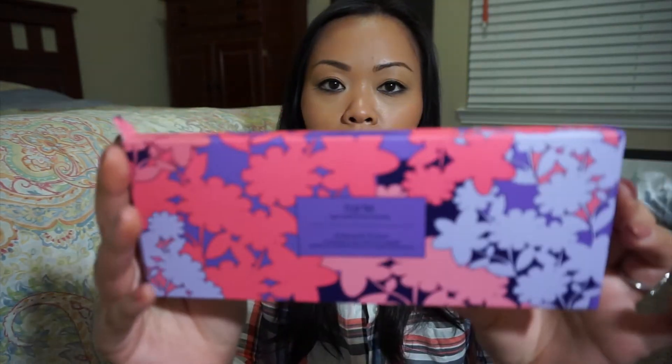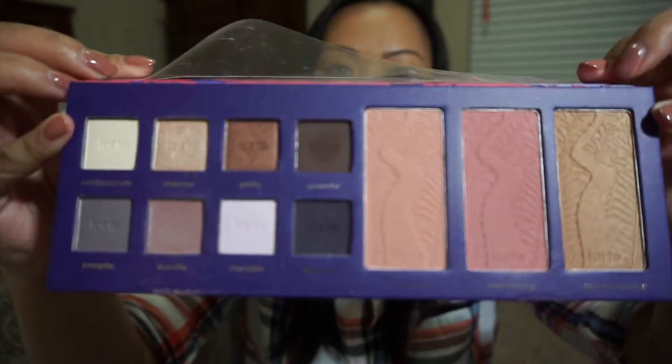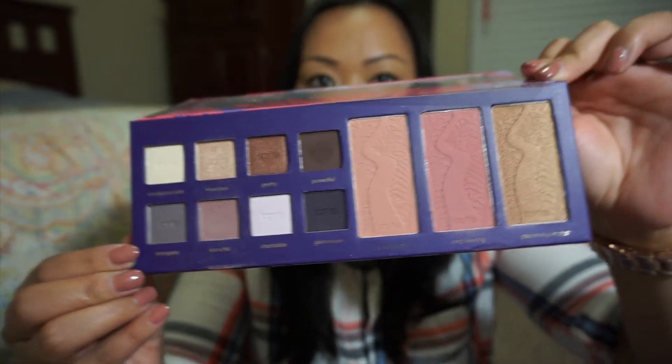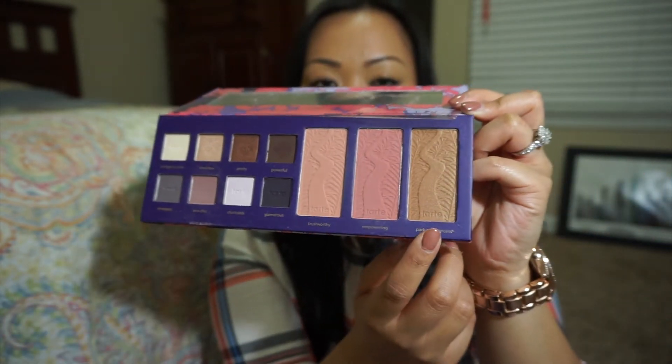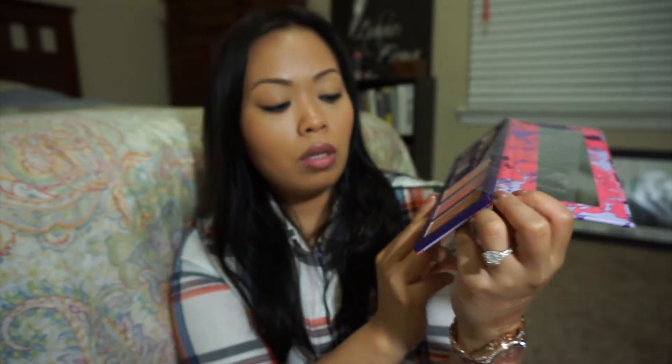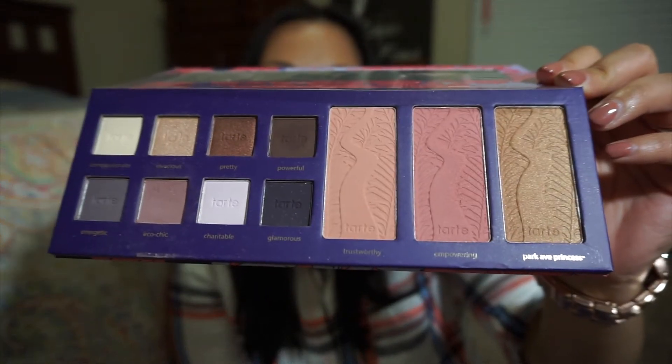This one got me because of the packaging, but once I tried it I really do like it. It's the Tarte High Performance Natural Power Flower Amazonian Clay Collector's Palette. It's so sleek, springy, and it comes with a big mirror. The shadows are so smooth and blendable with barely any fallout. I really wanted it because of the Park Avenue Princess bronzer that came with it, and it also includes Empowering and Trustworthy blushes, plus eight eyeshadows.